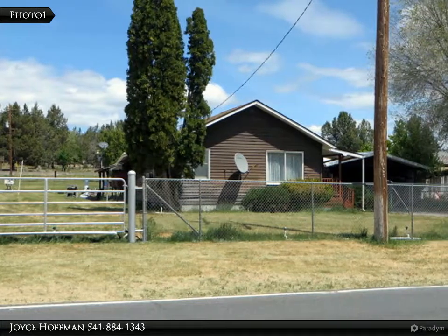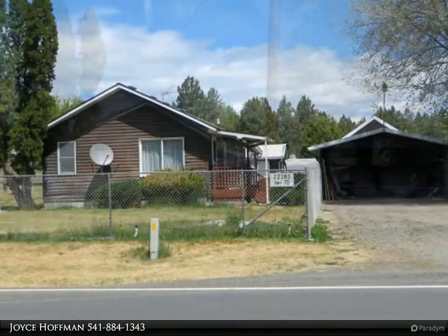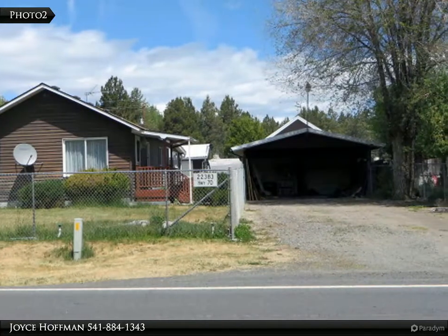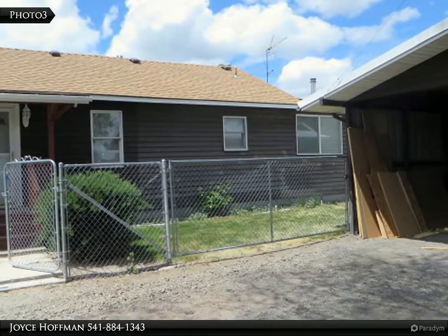This Coldwell Banker Holman Premier Realty property video is presented by Joyce Hoffman. Nice little country home with two bedrooms, one bath on a little over a half acre with numerous outbuildings. The home is a bit dated with a living room in front and a small den in the back, heated with a monitor space heater and a pellet stove.